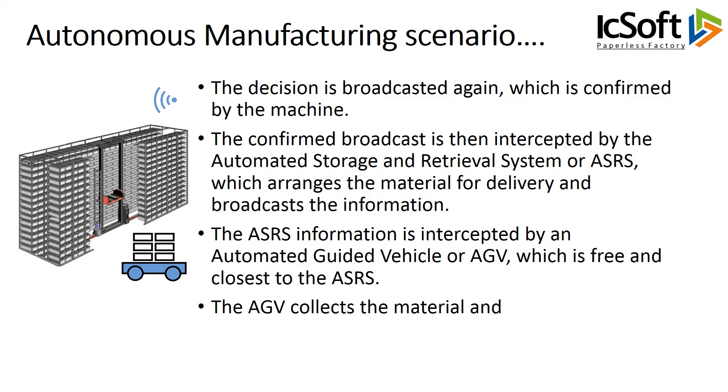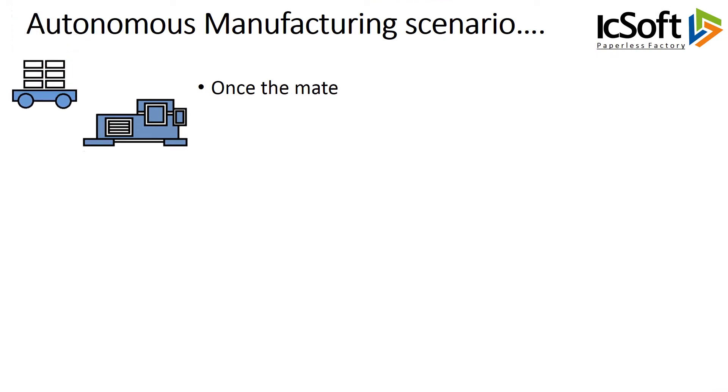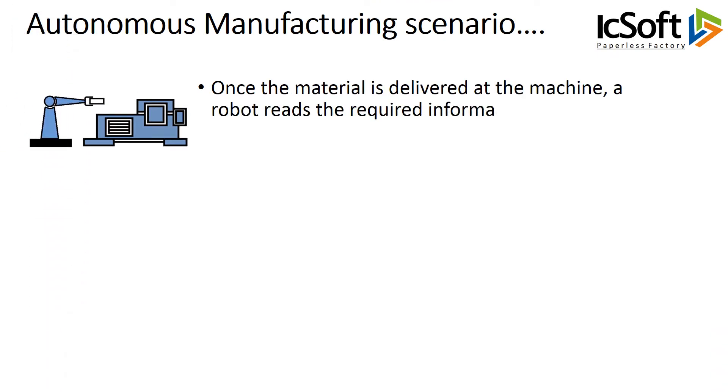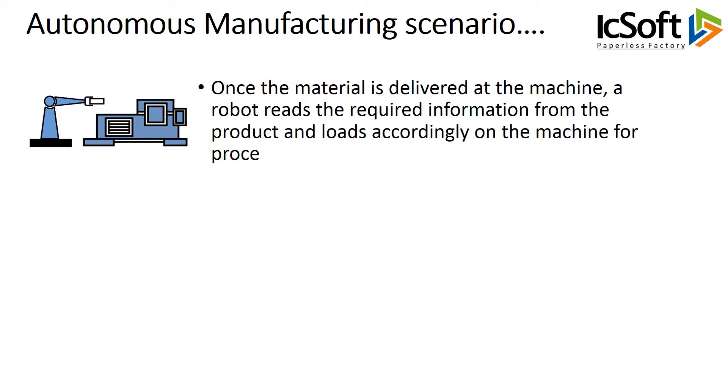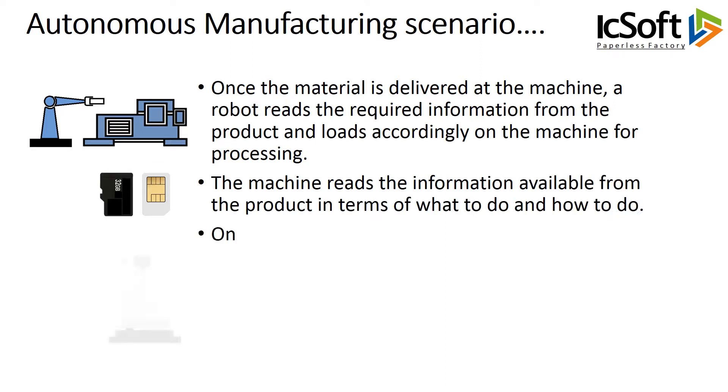The AGV collects the material and delivers it to the machine. Once the material is delivered at the machine, a robot reads the required information from the product and loads it accordingly on the machine for processing. The machine reads the information available from the product in terms of what to do and how to do it.